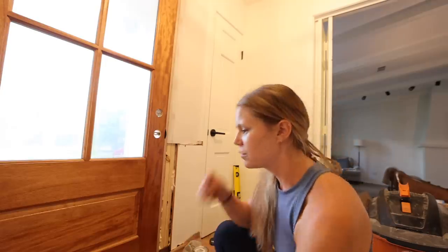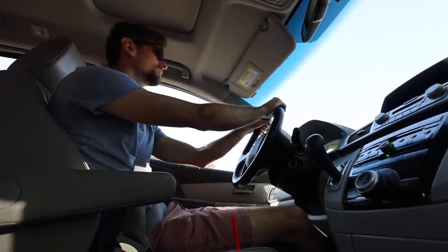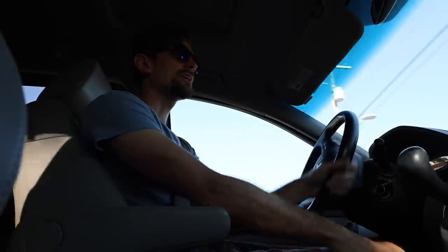So close to being done — I can't believe we did all of this. It's time for a Lowe's trip this morning. We're kind of pooped but we're going to make it happen. Every single day it's a Lowe's trip. I just want to take a nap.